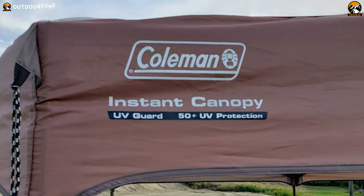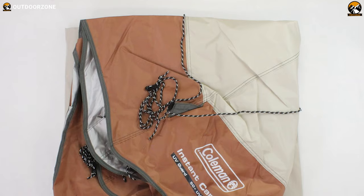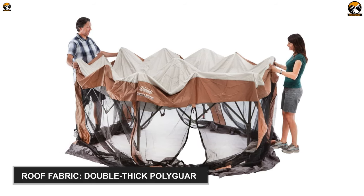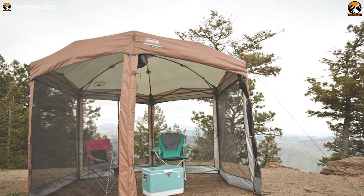Coleman always produces exceptional outdoor products. This time it comes with the Coleman Back Home Screen Shelter, which houses some fantastic features to notice. This shelter features a rugged roof crafted from double-thick polyguard. For that, it'll stand still season after season and protect against the sun, rain, and wind.